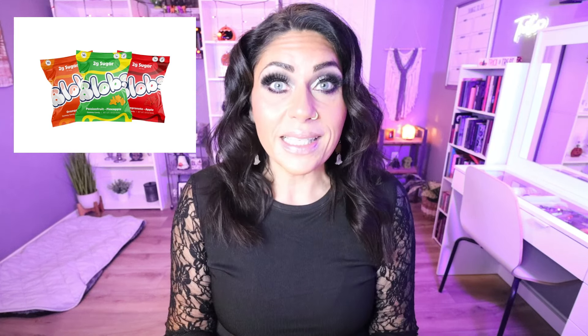Candy number one is actually called Blobs. I have tried these and they are really, really good. These gummy candy companies coming out with lower sugar options have really nailed it, and Blobs are really, really delicious. Blobs delivers fruity flavors that you love from traditional gummies, but with only two grams of sugar for the entire bag. Flavors include pomegranate apple, passion fruit pineapple, and orange peach. You can buy a variety pack of Blobs on Amazon — I'll link them for you. The flavors are really, really good: very fruity, very fresh, and we love only two grams of sugar for the entire bag.